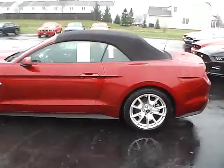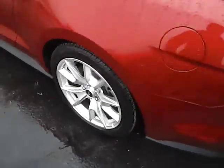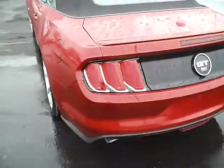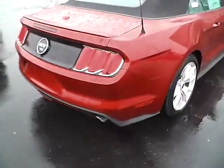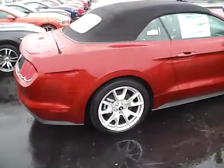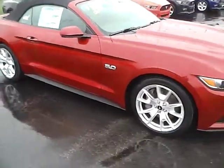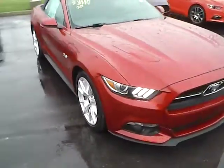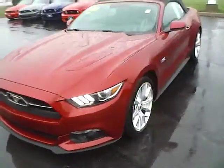This vehicle has a 5-liter V8 engine with an automatic transmission, 19-inch aluminum wheels, rear spoiler, dual exhaust, 4-wheel disc brakes, integrated turn signal mirrors, tire pressure monitoring system, fog lights, running lights, and automatic headlights.